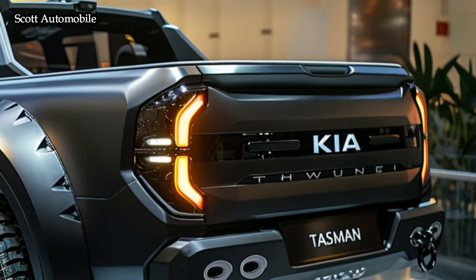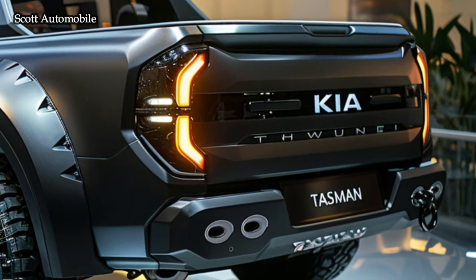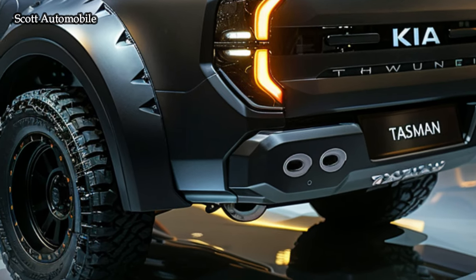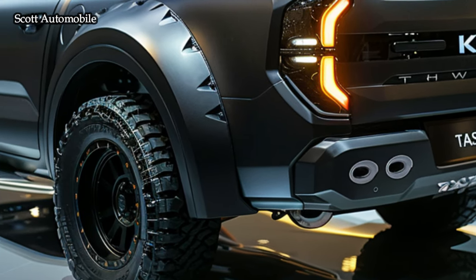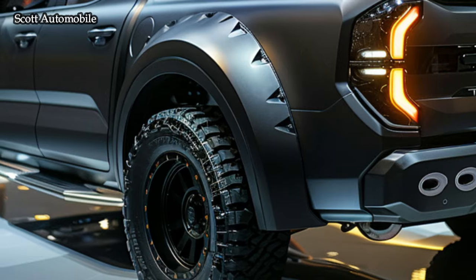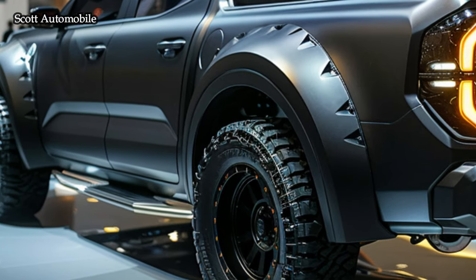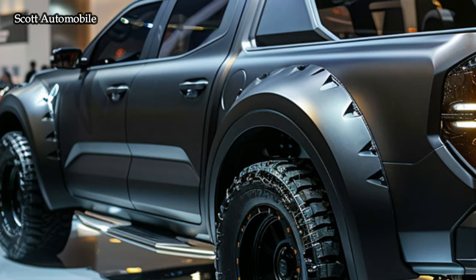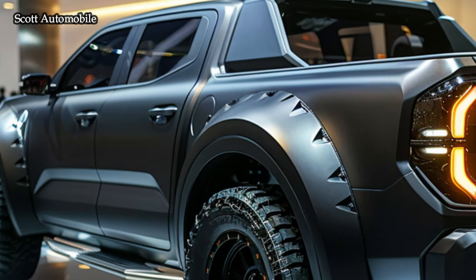The Tasman showcases a captivating design with a modern and bold front end, emphasizing Kia's iconic tiger-nose design and eye-catching LED headlights that are bound to attract attention. The Tasman is crafted to offer unmatched versatility, boasting a sleek body, precise edges, and an adaptable profile, all fine-tuned for optimal functionality.